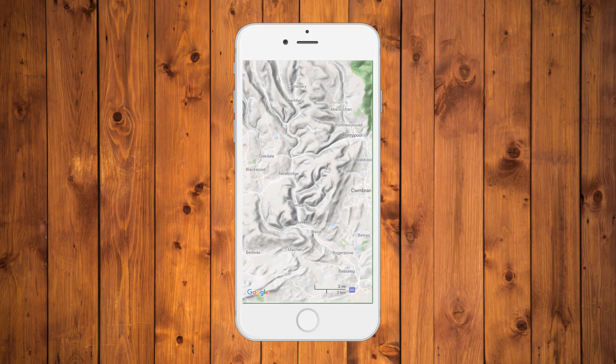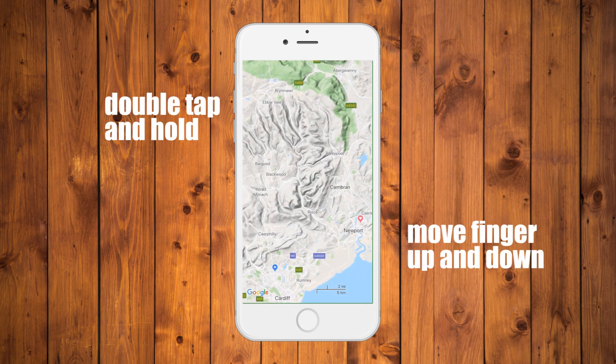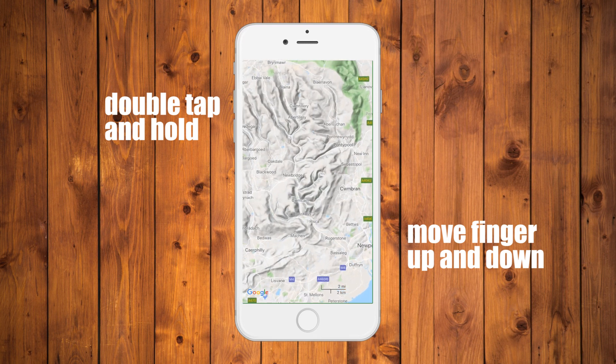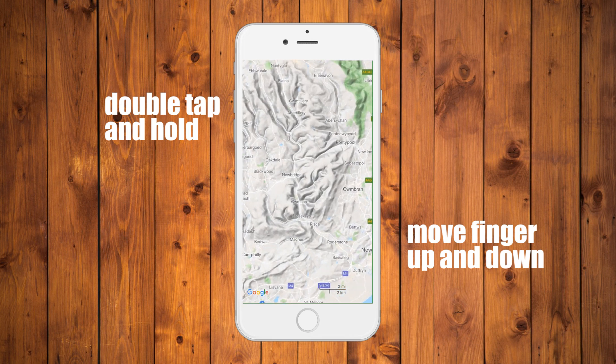Zoom in and out with one finger. It can be tricky to navigate the map while driving. You can zoom in and out on the screen using only one finger. All you have to do is double tap anywhere on the map screen — on the second tap, keep your finger pressed down. Raise your finger up to zoom out of the screen and bring your finger down to zoom in. Then you can choose to move your finger and scroll over another section of the map to zoom in or out.